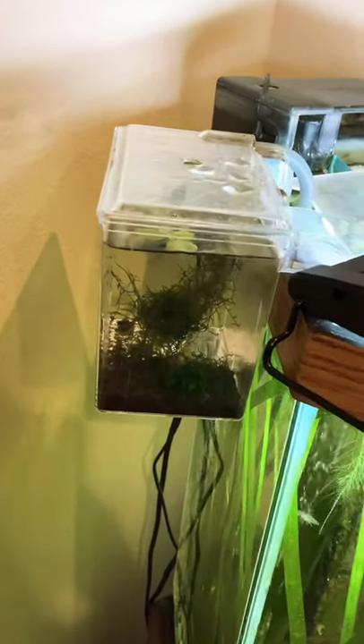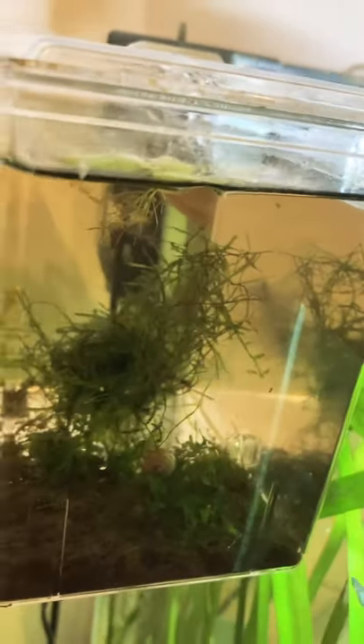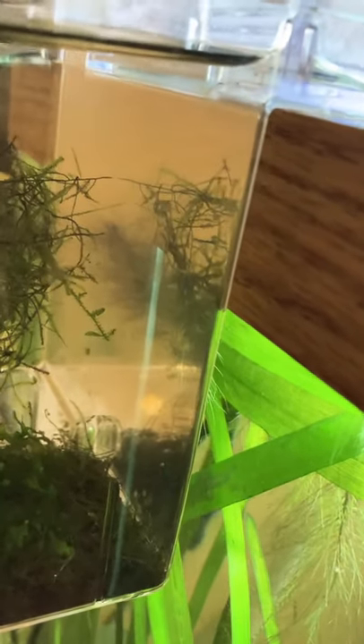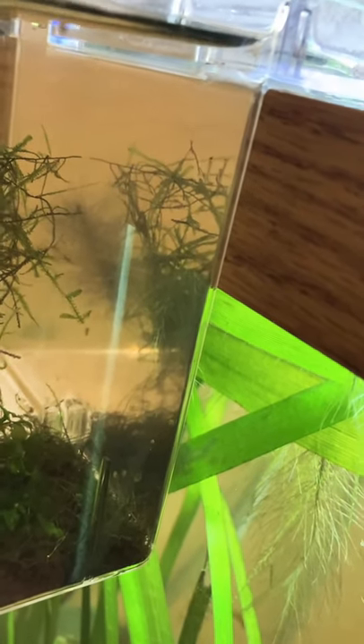Hey everybody, so a couple days ago I pulled a few goldfish eggs out of my pond and threw them in this little breeder box that I have on my community tank, and if we can focus here you can see some goldfish fry there.